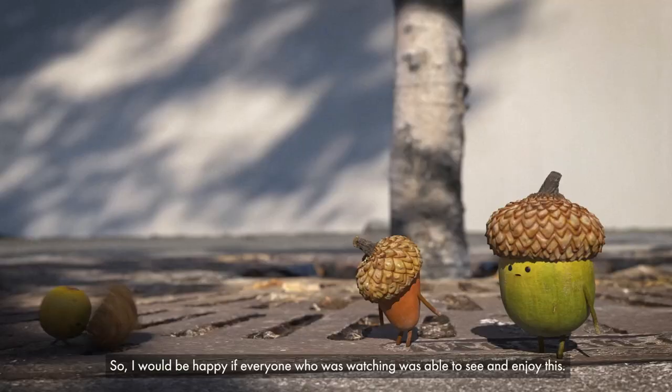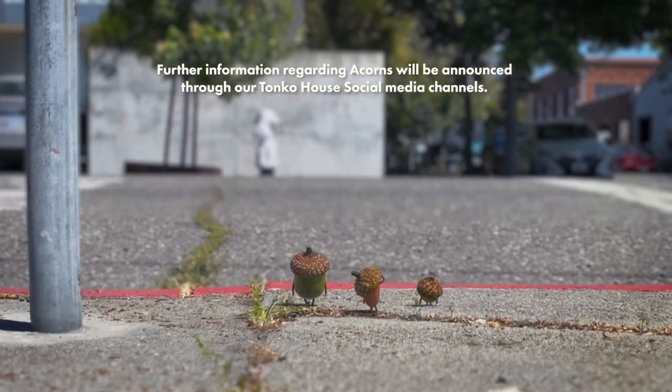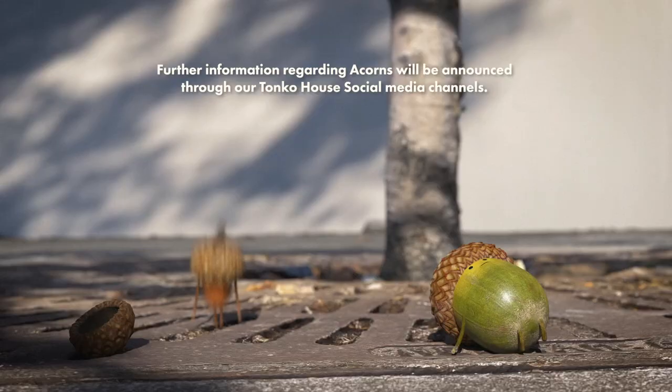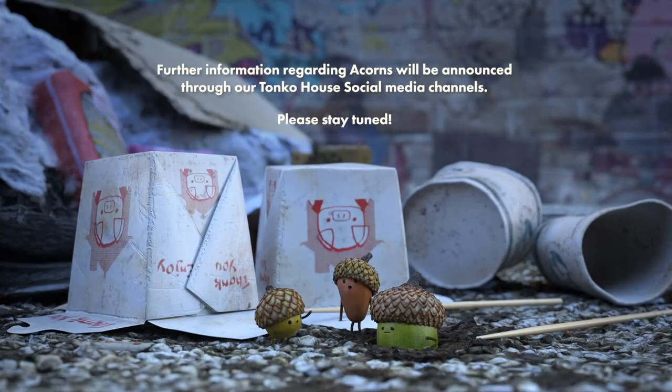I would be happy if everyone watching was able to see and enjoy this. Further information regarding Eikons will be announced through our Tonkhaz social media channel. Please stay tuned. We hope you enjoy. Bye.